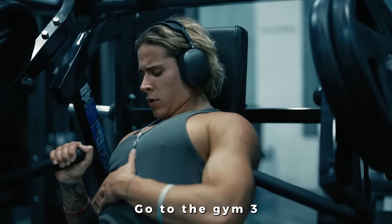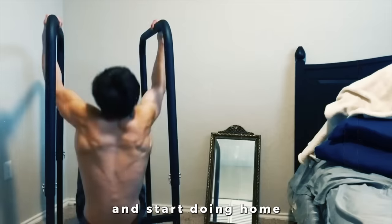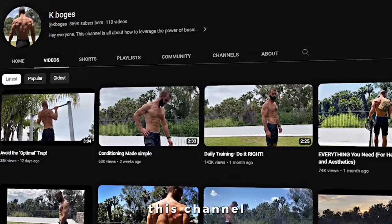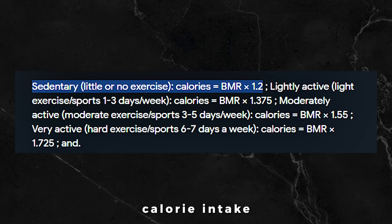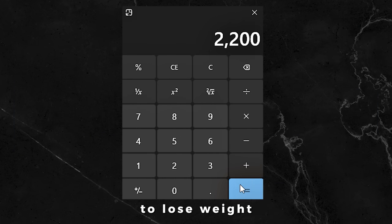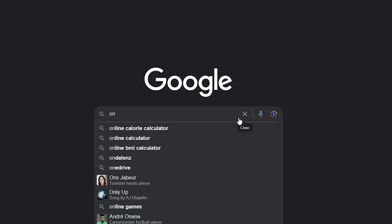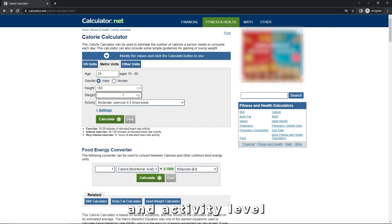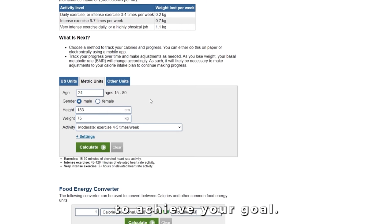Tip number six: start a workout routine. Go to the gym three to five days a week and do either an upper-lower or a push-pull-legs split. If you can't go to the gym, get a pull-up bar and start doing home workouts — pull-ups, push-ups, and squats daily. You can check this channel for complete guidance on sets, reps, and techniques. Calculate your daily calorie intake and cut by 500 if you're trying to lose weight, or increase by 500 if you're trying to gain weight. You can find many online calorie calculators — simply put in your age, height, weight, and activity level, and it'll tell you exactly how much you should be eating to achieve your goal physique.